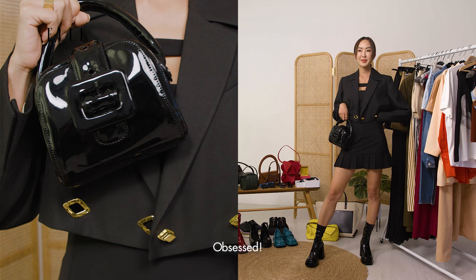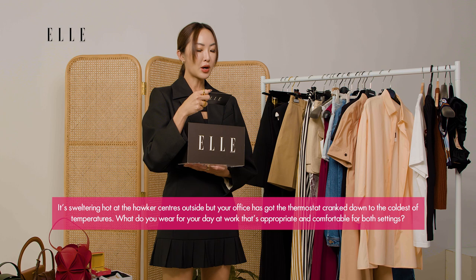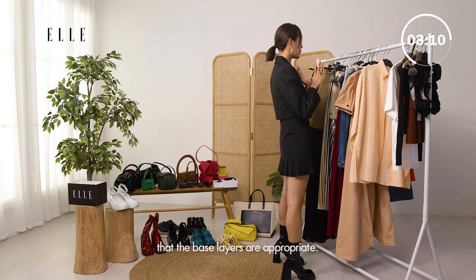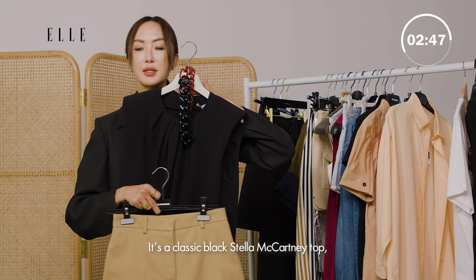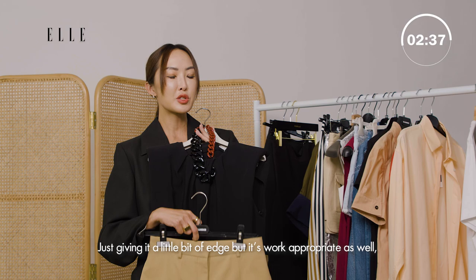It's sweltering hot at the hawker centers outside but your office has got the thermostat cranked down to the coldest of temperatures. What do you wear for your day at work that's appropriate and comfortable for both settings? So because it's so hot outside we want to make sure the base layers are appropriate. These shorts are gonna be really good — also work appropriate because they're a little longer in length. Let's go for this top: it's a classic black Stella McCartney top. I love that it has this kind of statement necklace tied into the top, just giving it a little bit of edge but it's work appropriate.